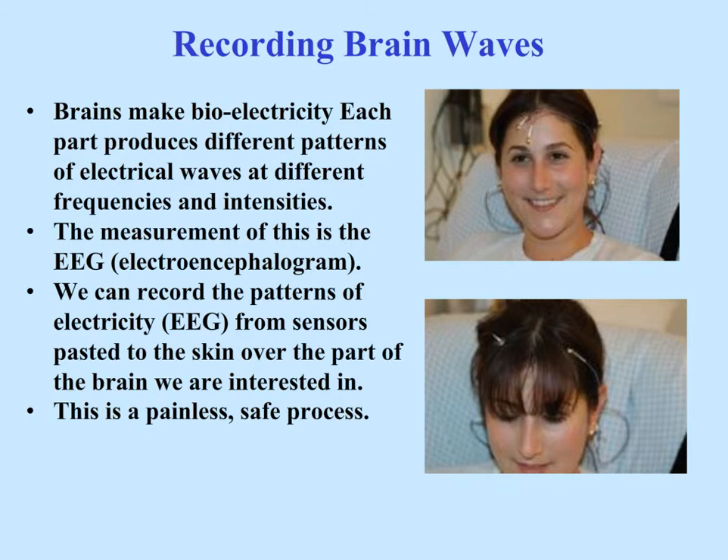Brains make bioelectricity. Each part produces different patterns of electrical waves at different frequencies and intensities. The measurement of this is the EEG, or electroencephalogram. We can record the patterns of electricity, the EEG, from sensors pasted to the skin over the part of the brain we're interested in training. This is a painless and safe process.